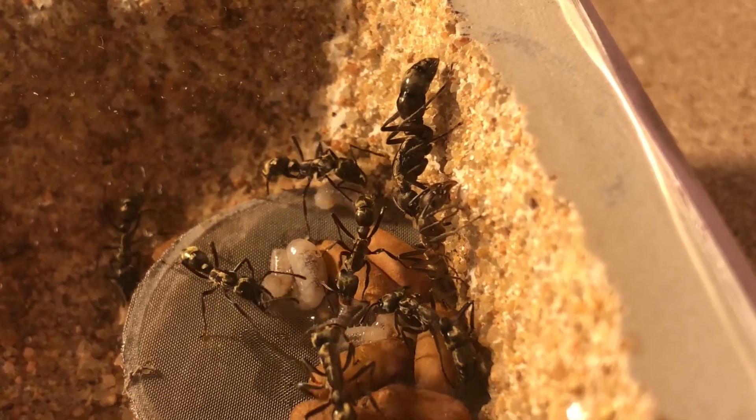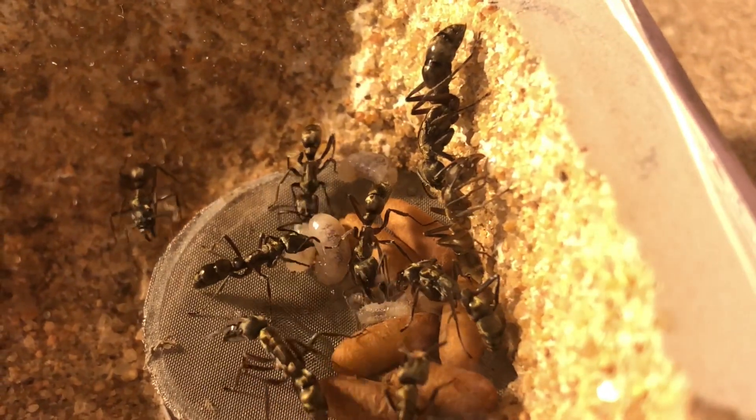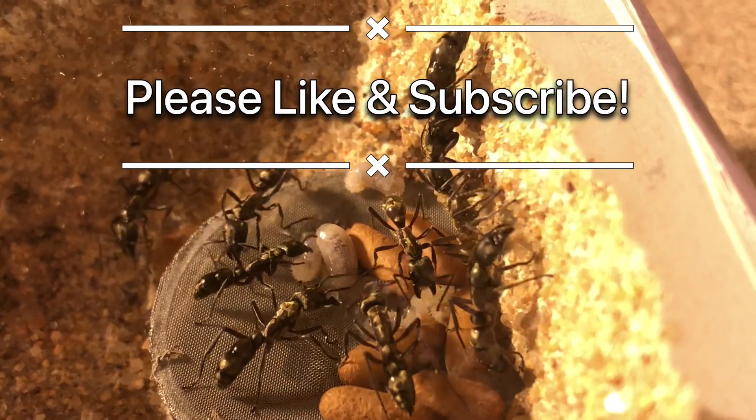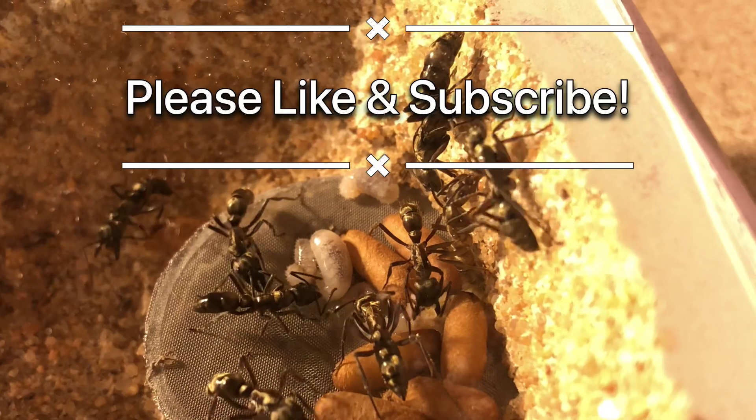We will continue to update you with this colony's progress in future videos. If you enjoy this content, please give us a like, and if you haven't already, hit that subscribe button — we will see you next time. Bye!